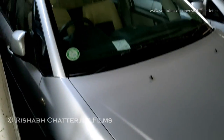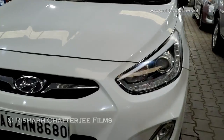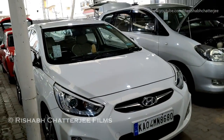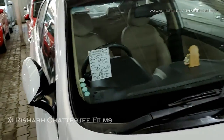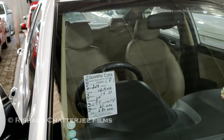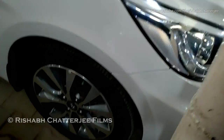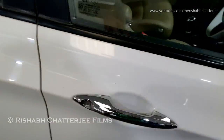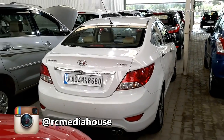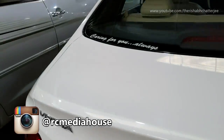Those are the two sedans there. Now, Hyundai Verna, white color — you can see this comes with projector headlamps as well as fog lamps. Taking a look at the information: it's a 2014 model, petrol, 1.6 liter, second owner, has done 27,000 kilometers, asking price is 6.80 lakhs. You can see on this side we have alloy wheels as well as keyless entry. Taking a look at the back profile — that was the Hyundai Verna. I'll show you the left profile as well.